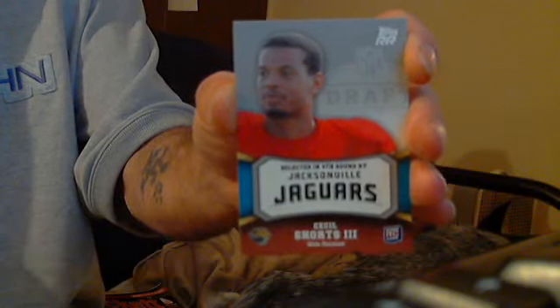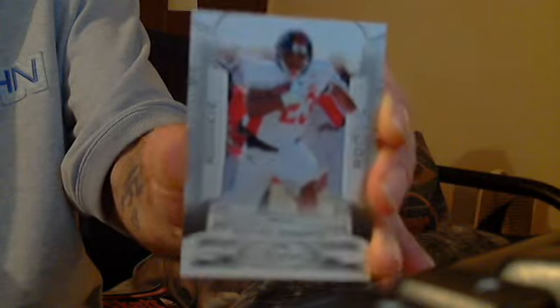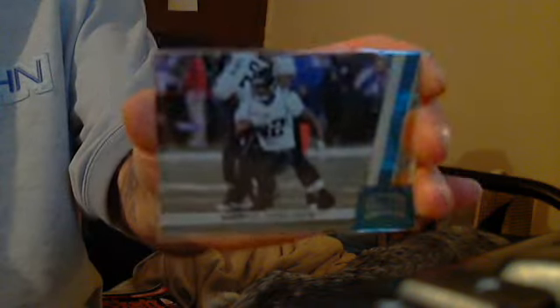Next, I'd like to do a little three-card — I guess it's Jaguars — lot. First off, we have a Cecil Shorts the Third, Topps Rising Rookies, and this is from 2009. A Rashad Jennings — this is a short print, books for $25 — rookies card. And this is a Maurice Jones-Drew refractor.